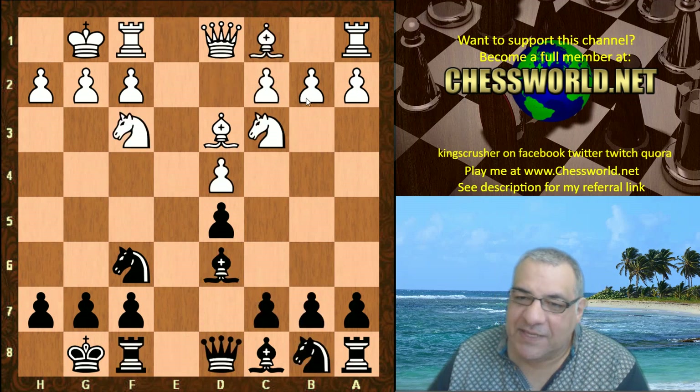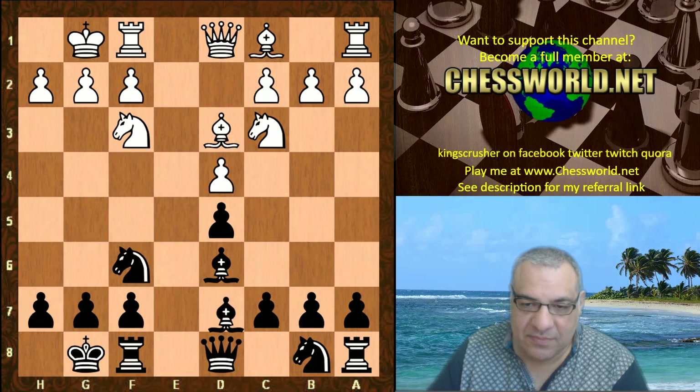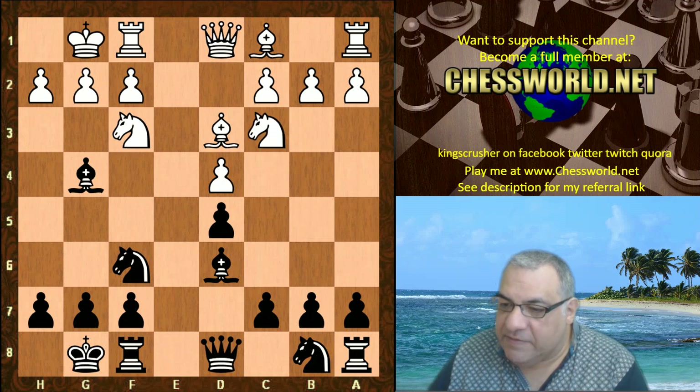So anyway, Nc3 seems a bit on the artificial side because it is blocking in the c-pawn, but the tactical threat Nb5 may have been of interest here. Bg4 and we have Nb5.